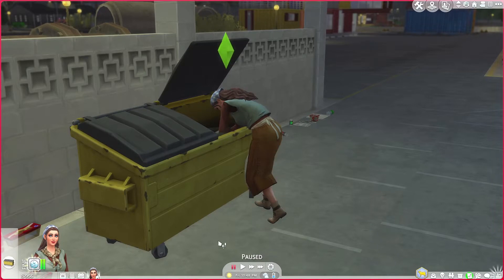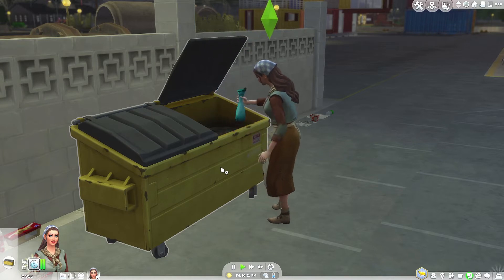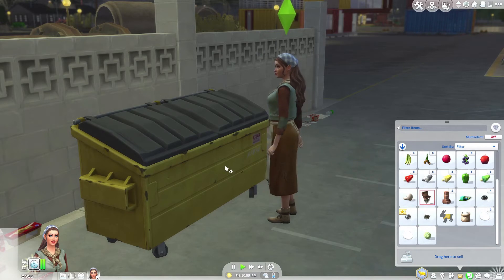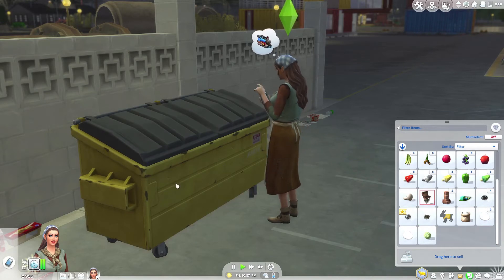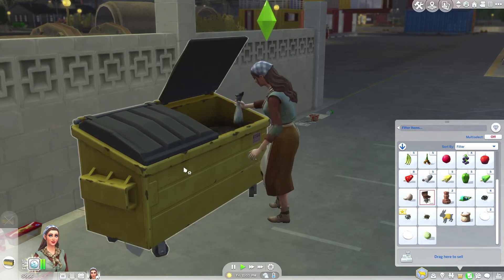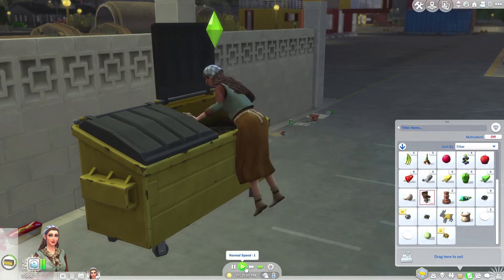Anyway, we're on this world and we're going to go around and scavenge. I did scavenge a little bit, just a test to see whether it worked. So we've got 160 of these bits and pieces each. I've come down to use the fabricator down here, and hopefully we'll be able to get some bits and pieces for the eco parts. So our consumables — dive for deals — and hopefully we'll get something out of this.